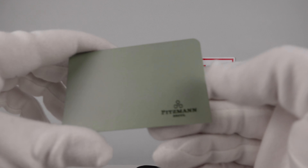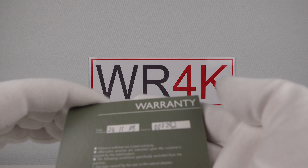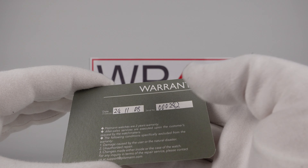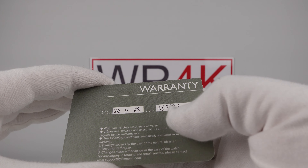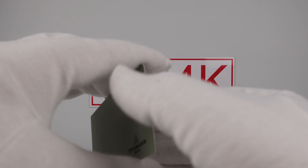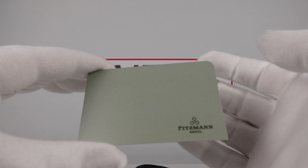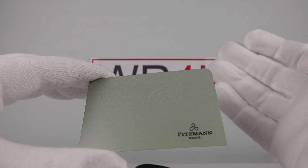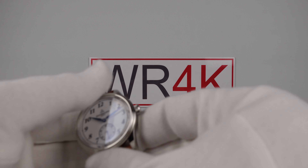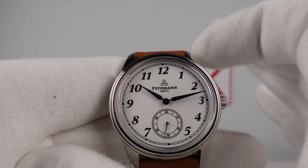With the watch one also gets a warranty card, filled in with the date of purchase and the serial number of the piece. All Pittsman watches are engraved with a unique serial number. I'm pleased to report all Pittsman watches are covered by a two-year international warranty, which is very good. Bear in mind this is a micro brand — a mid-tier piece costing 800 euro. Normally one would expect a 12-month international warranty, so to get two years is excellent.